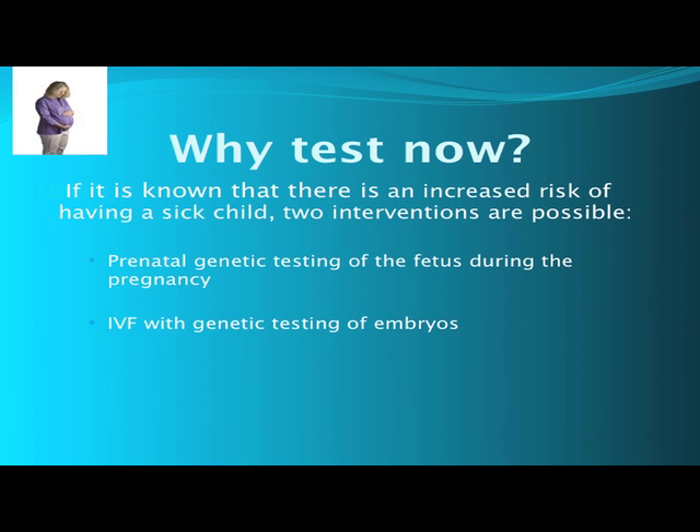The reason to test now is that if you know in advance that you are at risk of having a child with a genetic disease, you have two medical interventions available to you. One is testing of the fetus during pregnancy. The other is in vitro fertilization with genetic testing of embryos.